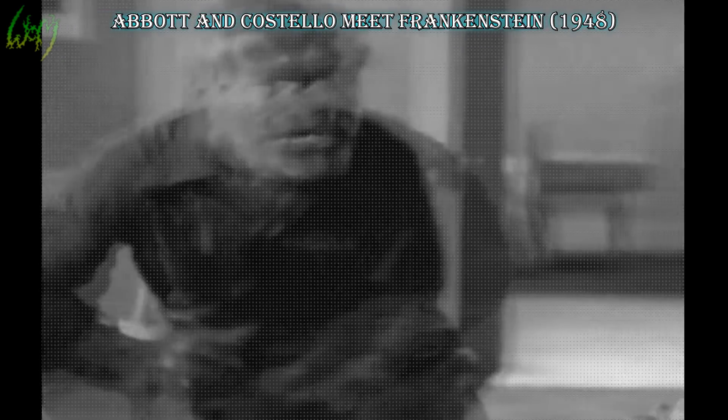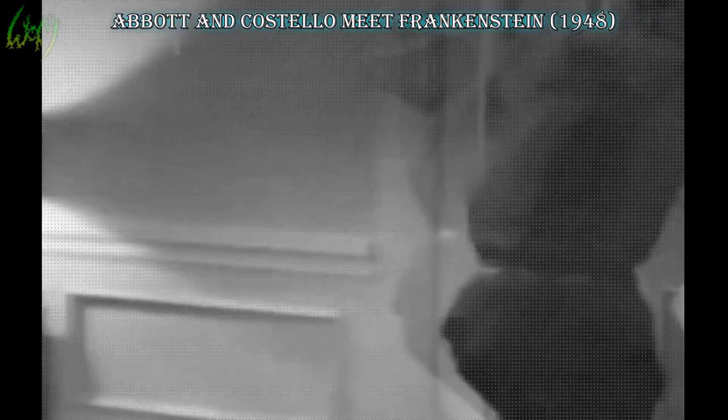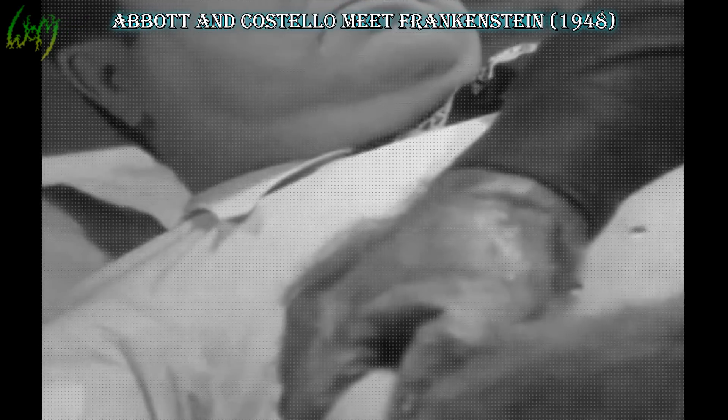Abbott and Costello Meet Frankenstein, 1948. And once more, before the decade ends, we go from horror to zany. Our Universal Wolfman comes back with slight changes that I appreciated, such as the curvature of the indentation running down the center of the nose, and the more crude, mangy overall look.